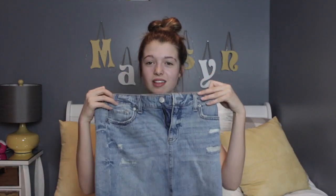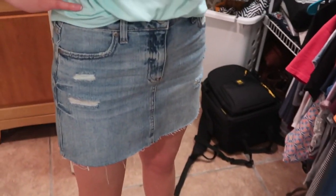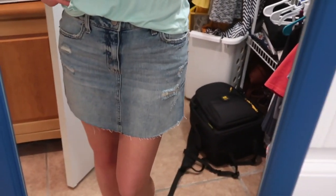The next store I went to was Aeropostale and I got three things from there. The first thing is something I've been wanting so bad — I've been looking everywhere for the perfect one and I finally found it: a denim skirt. I love the wash, the fringes on the bottom, and how it looks kind of distressed.